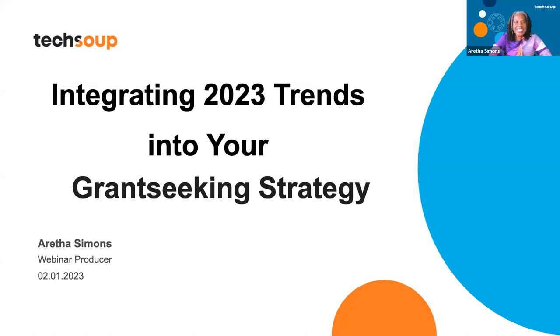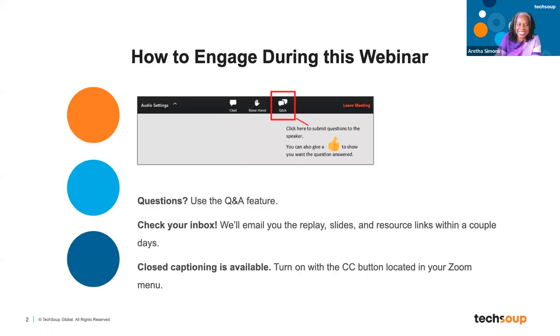I'm so excited. I always love when GrantStation is here. Today we're going to be talking about integrating 2023 trends into your nonprofit. We're going to learn all about the latest trends so you can take advantage of grant seeking. My name is Aretha Simons. I'm the webinar producer here, and I know you're very familiar with how to engage today.